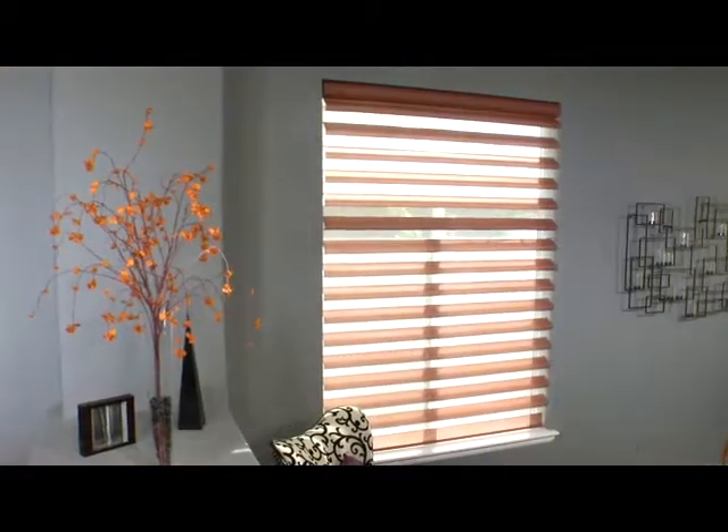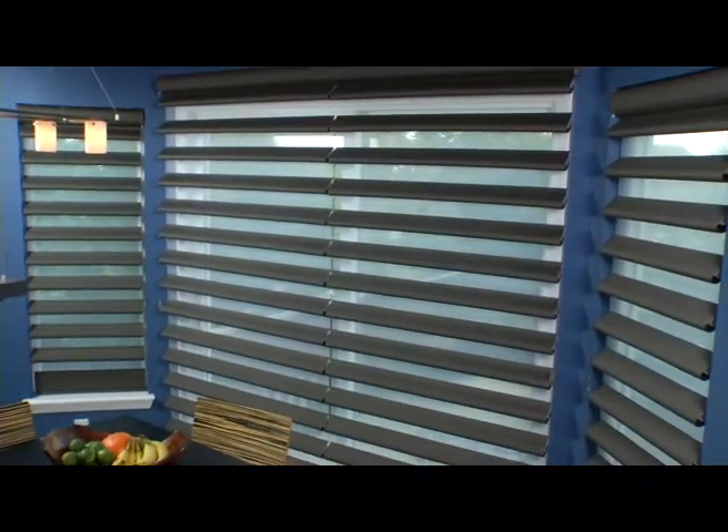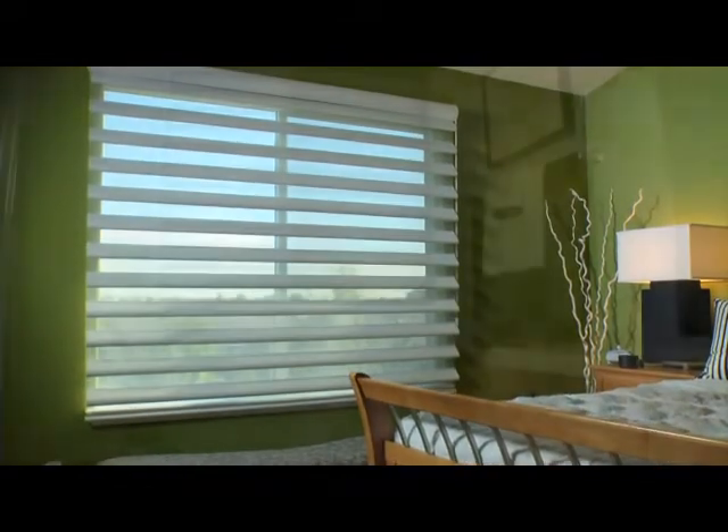Hunter Douglas Pirouette window shadings combine the personality of a classic fabric shade with the ability to control light in an entirely new way. Soft horizontal fabric veins attached to a single sheer backing allow for enhanced views to the outside and present the full beauty of the fabric on the inside.